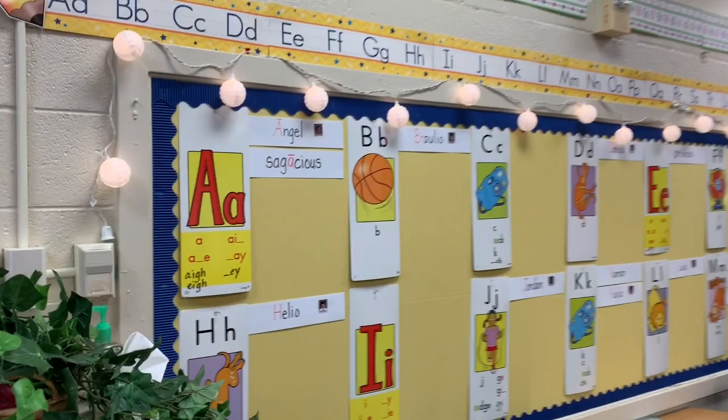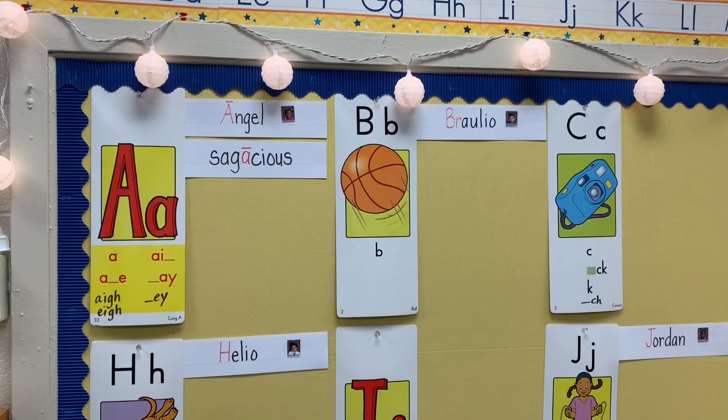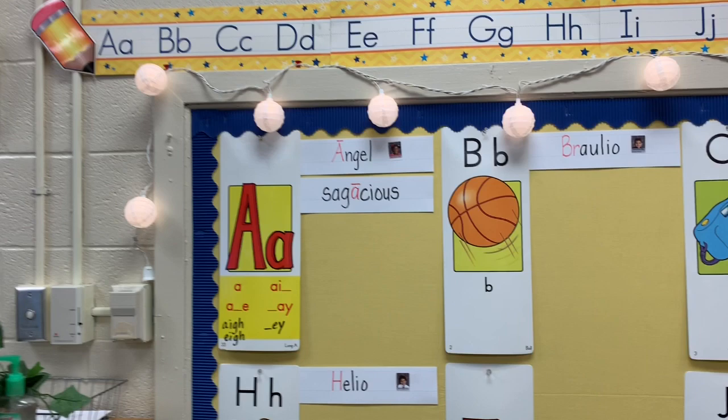Greetings, educators. The first day of school has passed, and this morning — it is early in the morning — this morning is the second day of school. I just wanted to show everyone what was going on in my classroom.